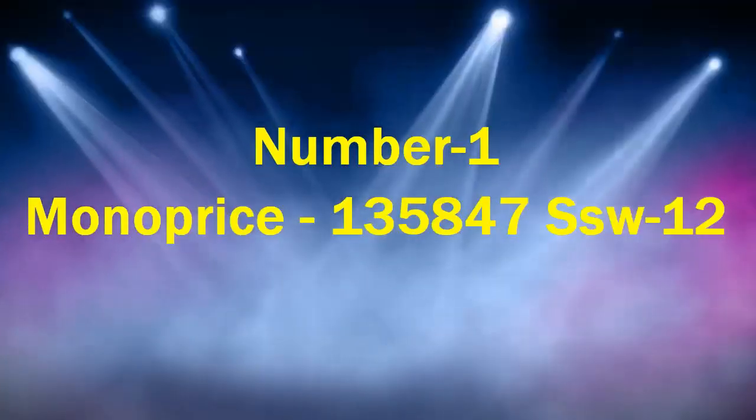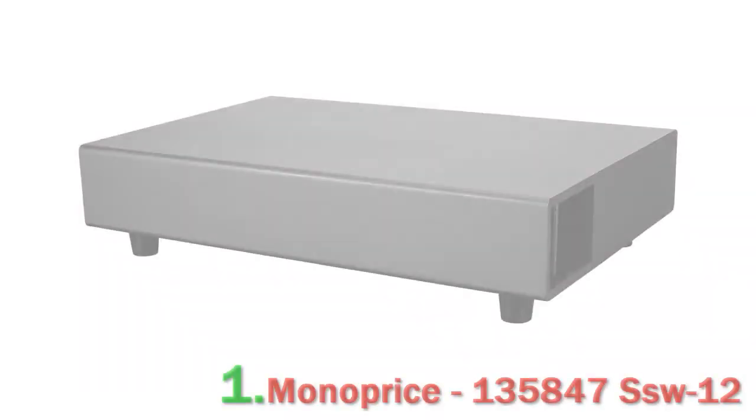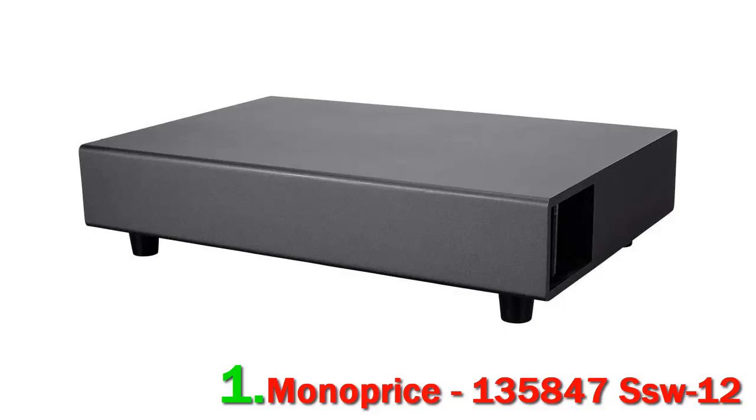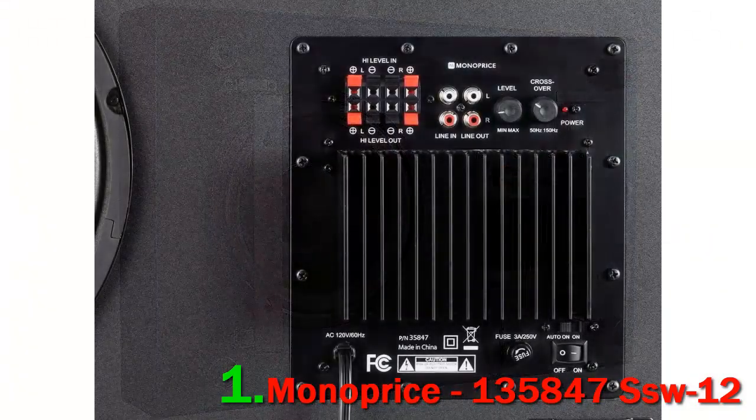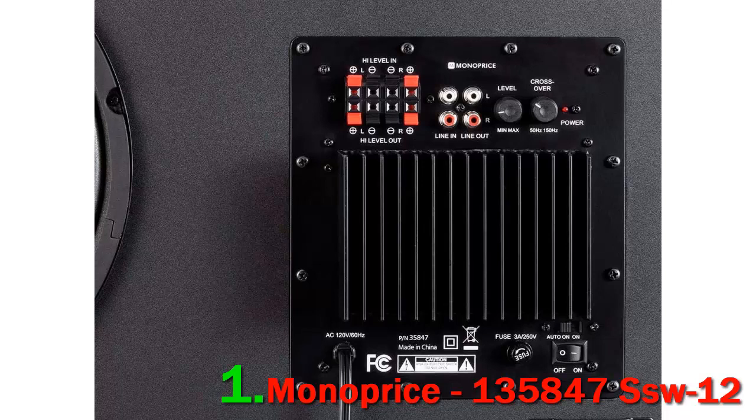Number 1: Monoprice 135847 SSW-12. This Monoprice slim subwoofer is perfect for inconspicuous placement under any item of furniture in your living space or bedroom, or you can even wall mount it according to your preference. The level of bass produced is quite impressive, thanks to its distinctive enclosure.